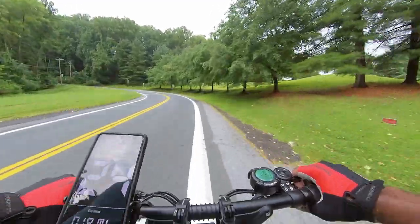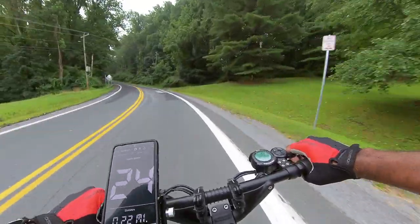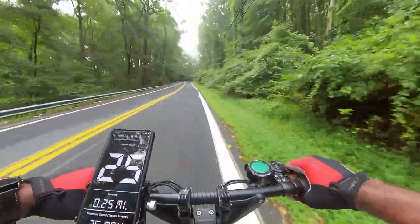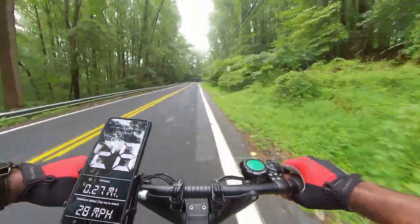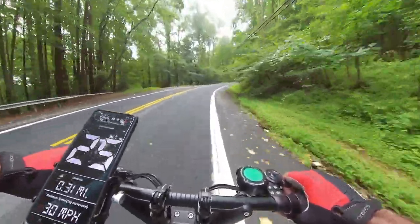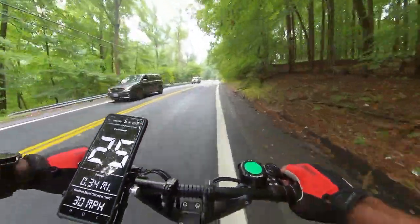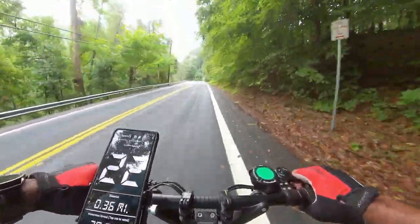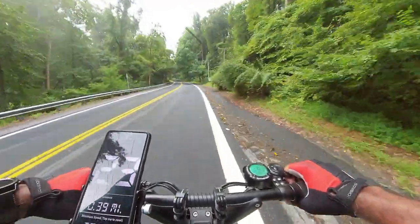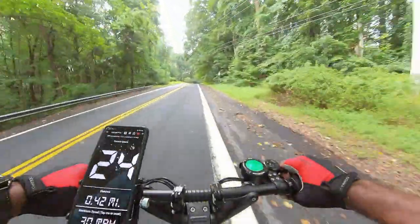Yes sir! I don't even have my mirrors on this thing, so I can't tell if anybody's behind me, but we're going to get it. 25 miles an hour — let's go! 28 miles an hour up Ill Chester, let's get it! It's been raining, I hope I don't fall — my tires are bald on this thing. 22 miles an hour uphill — you see it, the Dualtron is still the boss.